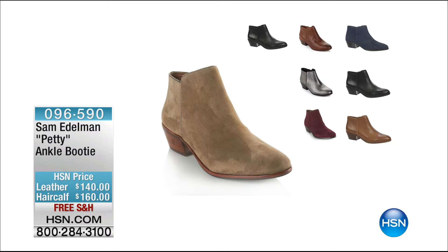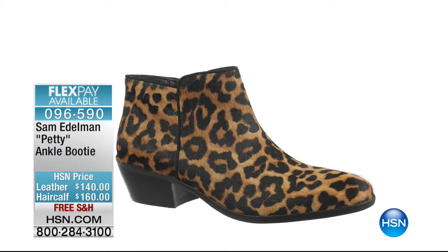We're showing you something that is also available and coming up. This is your Petty Ankle Booty. We've got it in leather and we have it in hair calf as well. The colors are absolutely to die for. Incredible leather detail. And when you talk about staples in your wardrobe for fall, that's definitely one. It's on free shipping and handling and it's also on flexible payments. That's coming up for you in just a little bit.